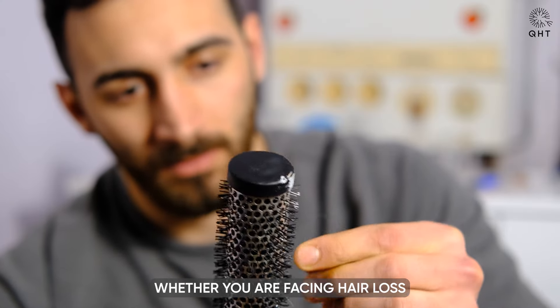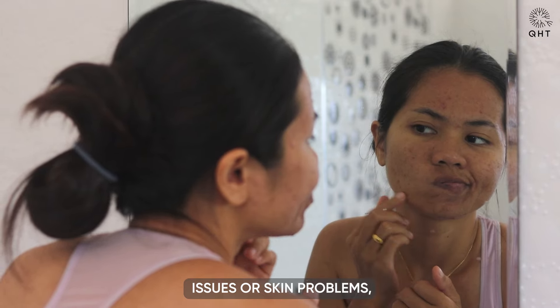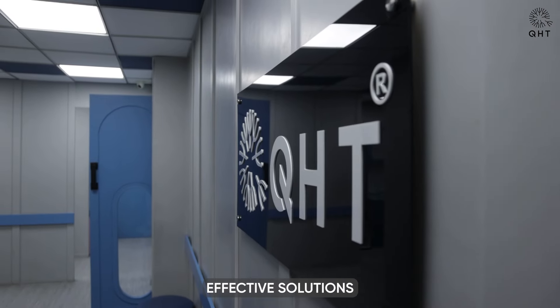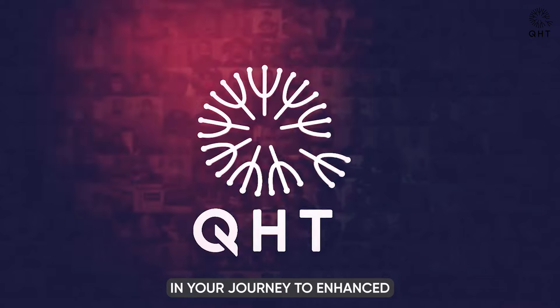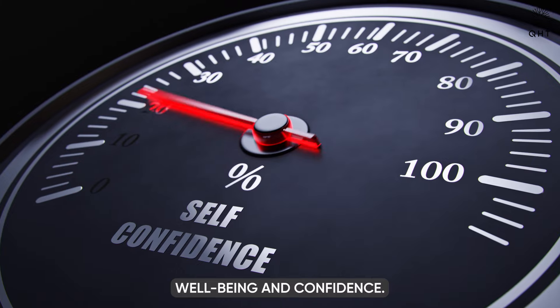Whether you are facing hair loss issues or skin problems, QHT Clinic is here to offer effective solutions and guide you towards achieving optimal results. Trust us to be your partner in your journey to enhanced well-being and confidence.